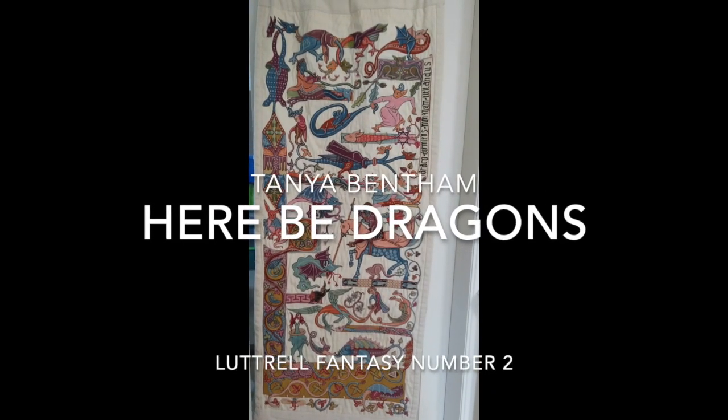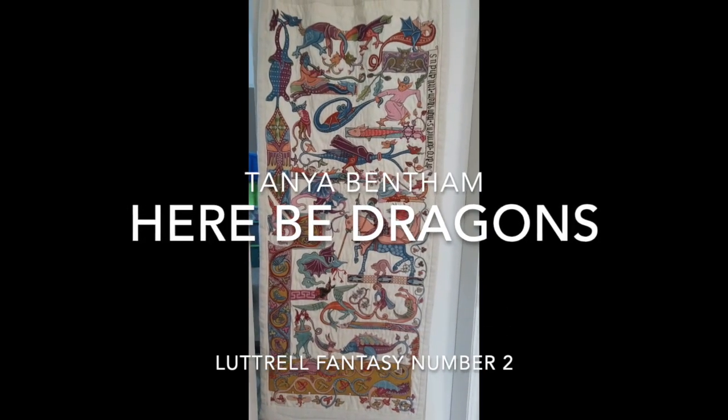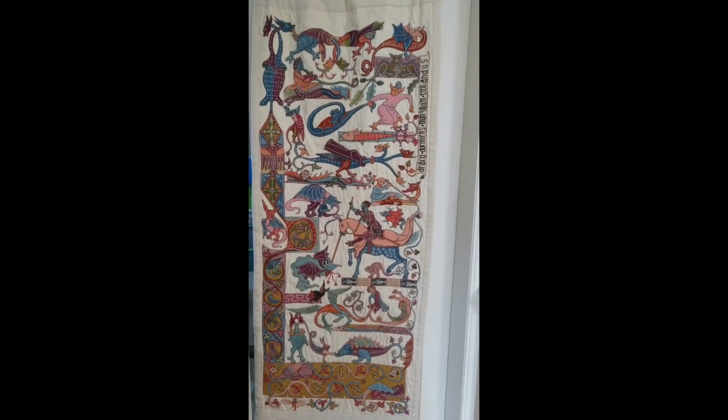As promised, here is the second Luttrell Fantasy — the dragon fantasy — in its entirety, hanging on the back of one of the bedroom doors.